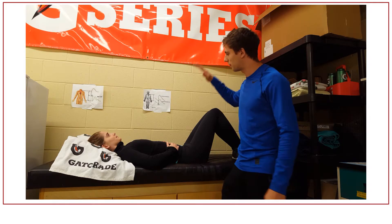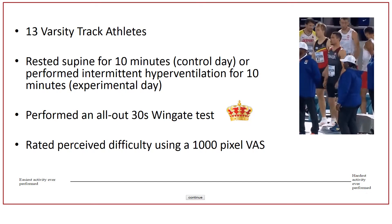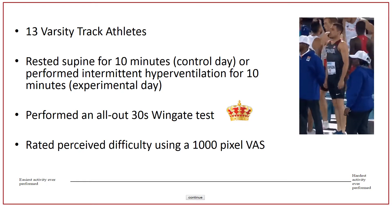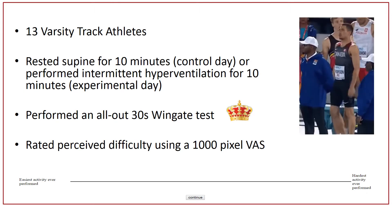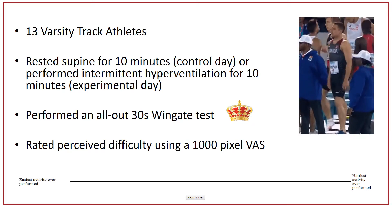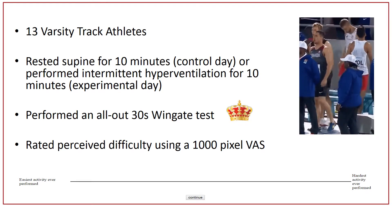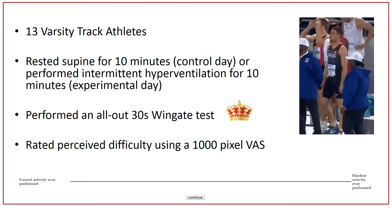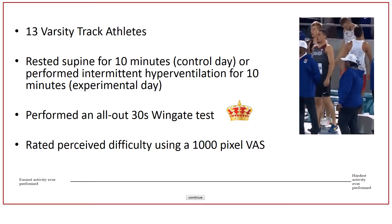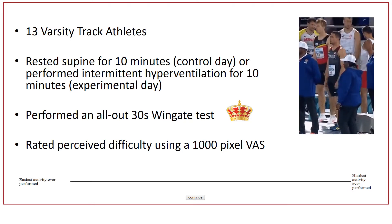And that's what we've been working on. Thanks Atlanta. So essentially what we did is we took 13 athletes off the team and had them come in on a couple of different occasions to perform either the breathing that Atlanta just demonstrated, or just breathe normally for 10 minutes prior to doing an exercise test. The exercise test we use is called a 30-second Wingate test. We use this because it targets the energy system and time period that we think would potentially showcase a difference. It's also the most commonly used exercise test in the research literature for measuring anaerobic power.